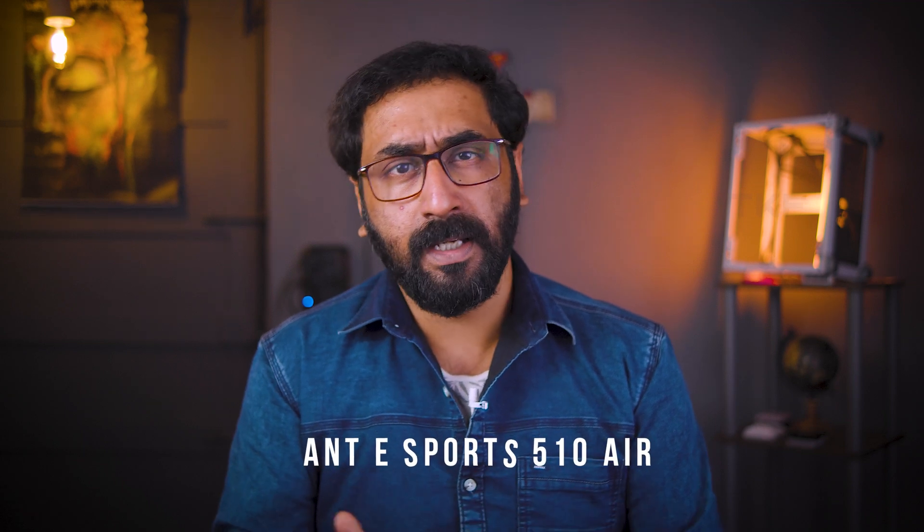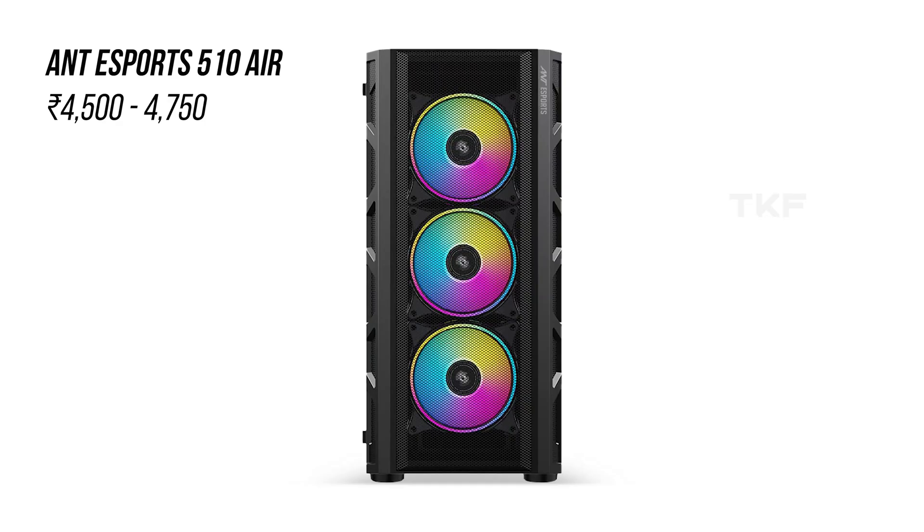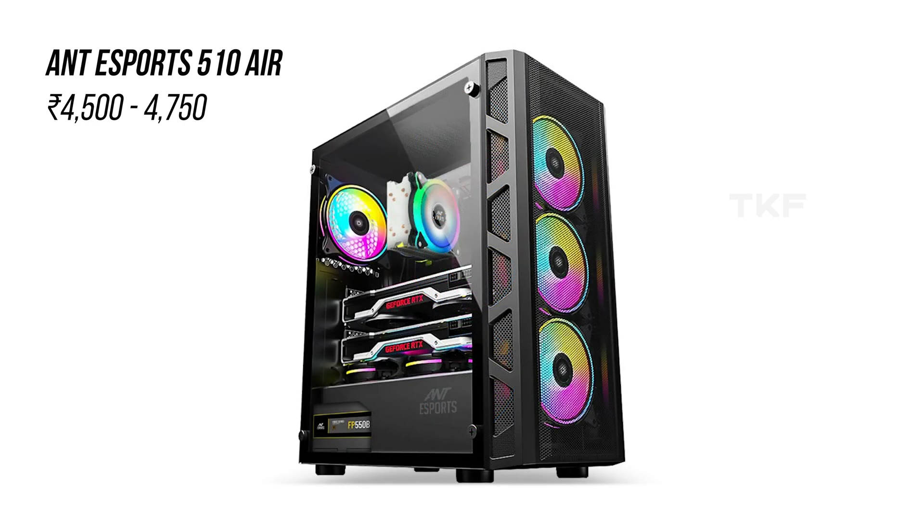In the budget category, the most recommended cabinet is the Antec Sports 510 Air model, approximately 4,000 to 5,000 Rs. price range in the market. 4 RGB fans are included, so there is no need for extra fans — decent value for money in the case. Decent build quality, though the 510 Air reviews are not all great.